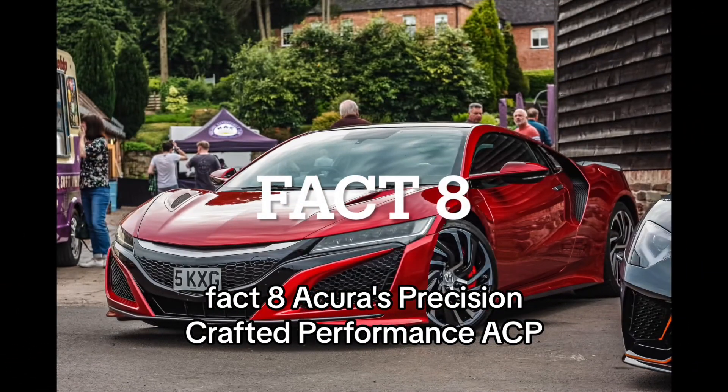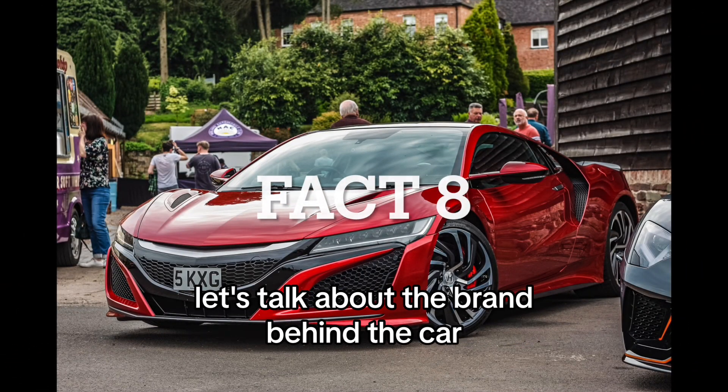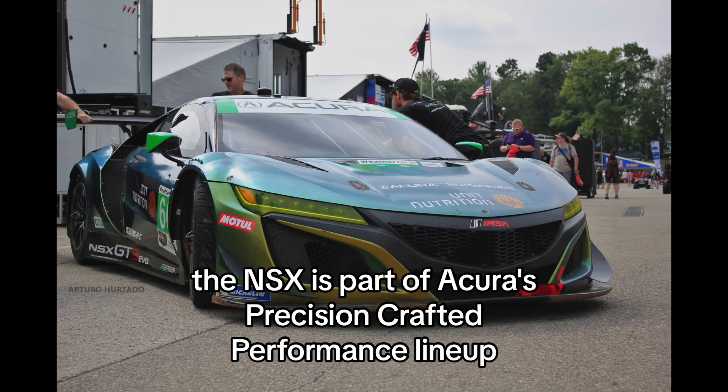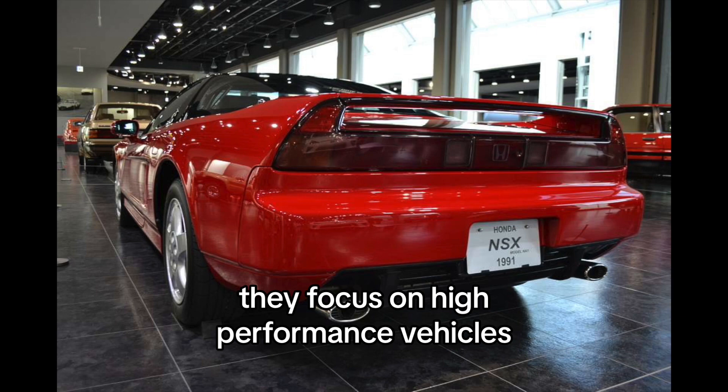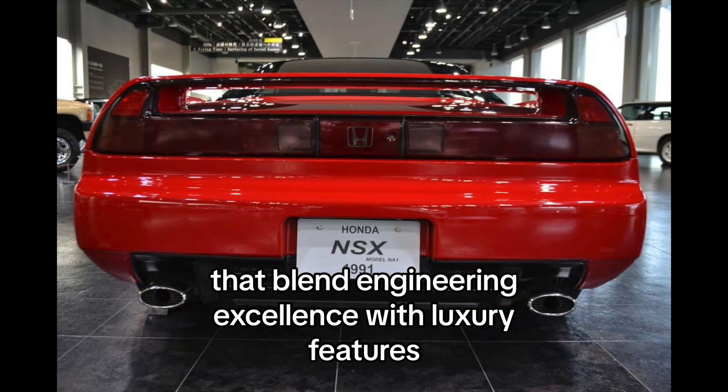Fact 8: Acura's Precision Crafted Performance — PCP. The NSX is part of Acura's Precision Crafted Performance lineup, focusing on high-performance vehicles that blend engineering excellence with luxury features.